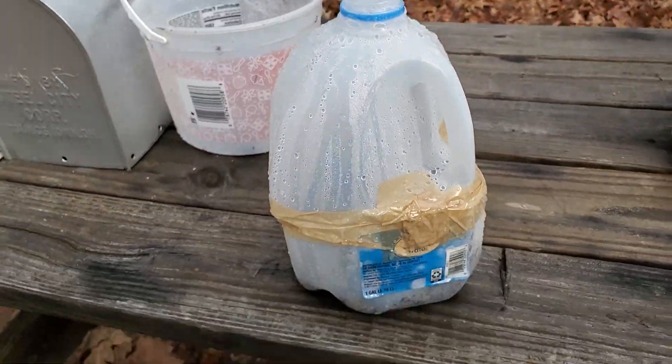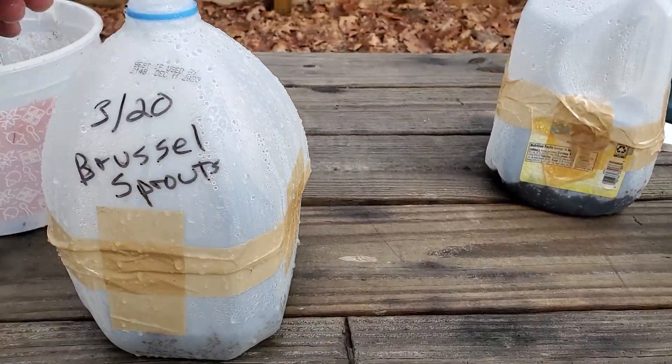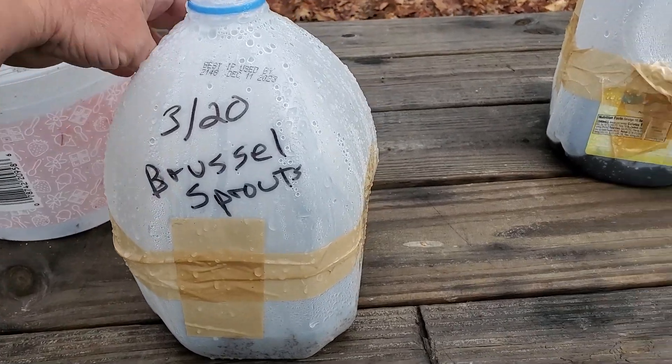Good morning everybody! On a little bit of a chilly Saturday morning, we're out here — it's a little bit of an overcast day so we're gonna come out and work on the garden a little bit. I've got — let me turn you around — I have what do I have here? I started some Brussels sprouts and they're actually starting to grow.